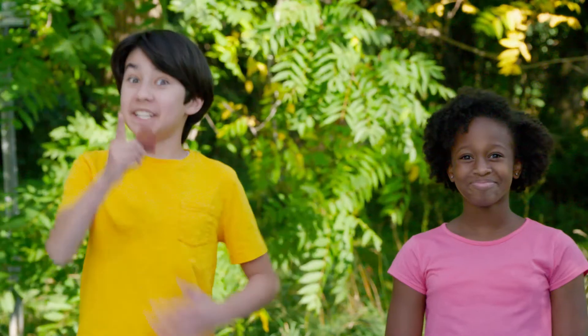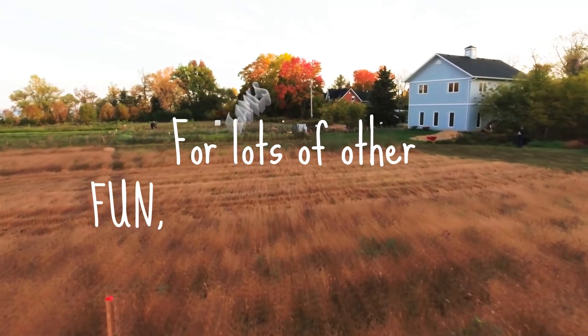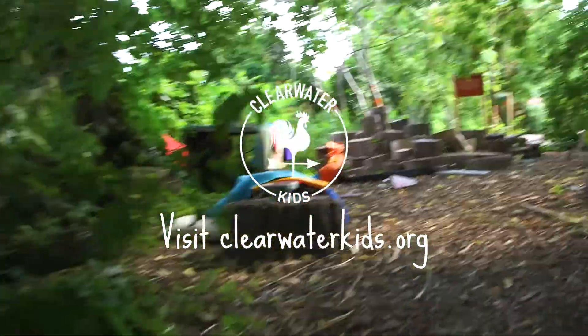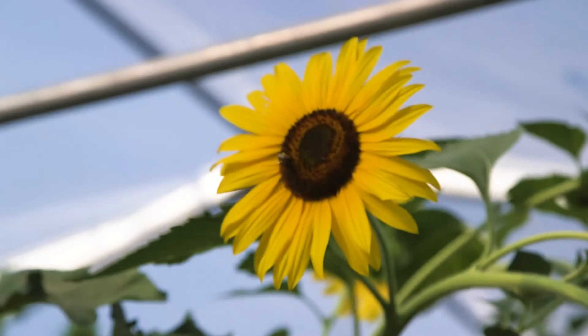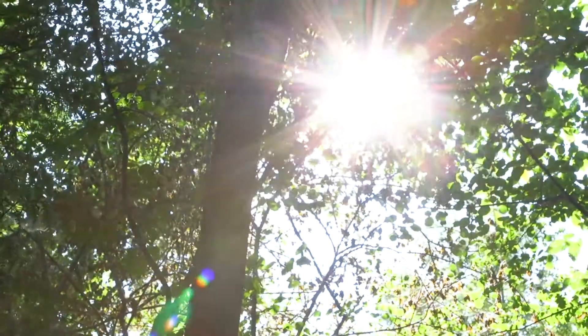Mmm, delicious! For lots of other fun and games and riddles, visit clearwaterkids.org. Challenge yourself to connect to nature and build a healthier world — for yourself, for the Earth, and for Potato!